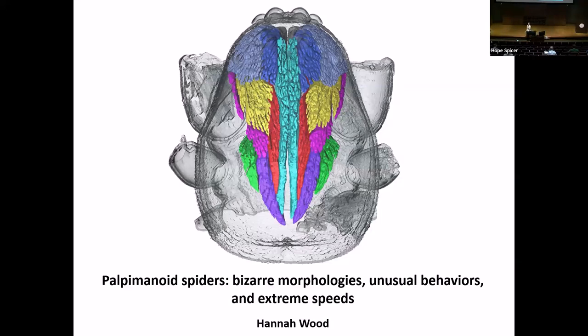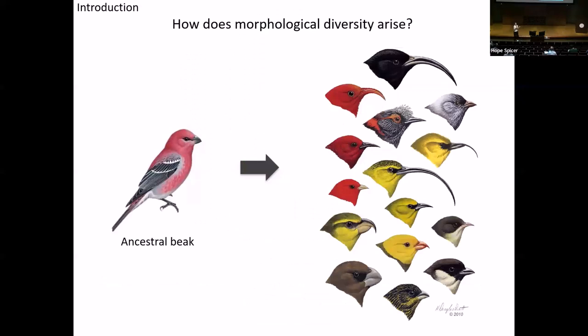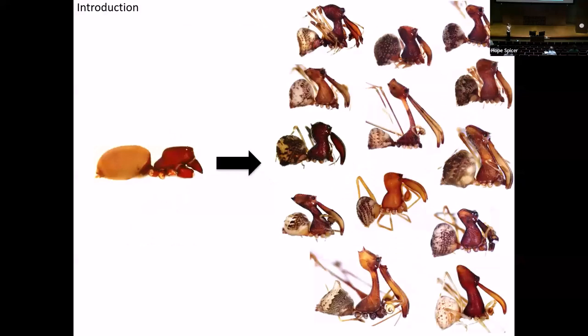Thank you, and thank you to my hosts for inviting me to give this talk. The big research question for me is trying to understand morphological diversification — how you go from something like the ancestral finch blown by a chance event to the Hawaiian Islands, radiating into the Hawaiian honeycreepers. Except, of course, I don't work on birds. I work on spiders.